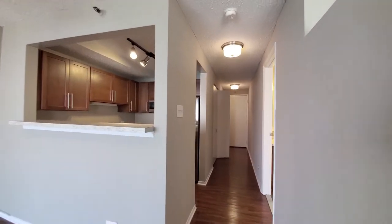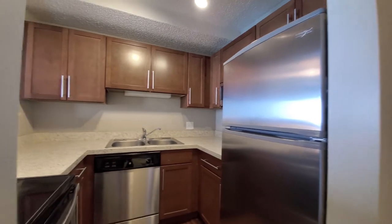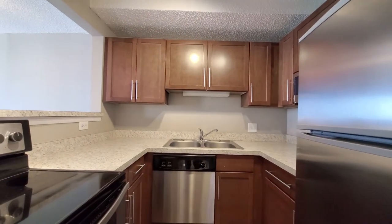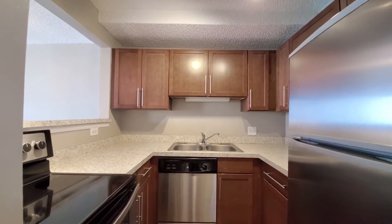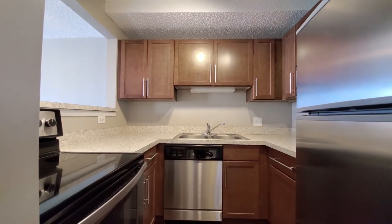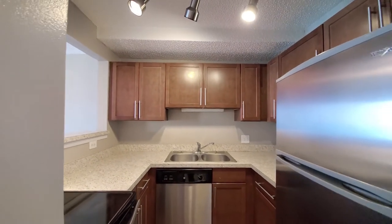Heading toward the kitchen, there's a stainless steel appliance package that includes a four-burner electric range, built-in microwave, and dishwasher. Good cabinet and counter space, a double bowl stainless steel sink, and track lighting in the kitchen.